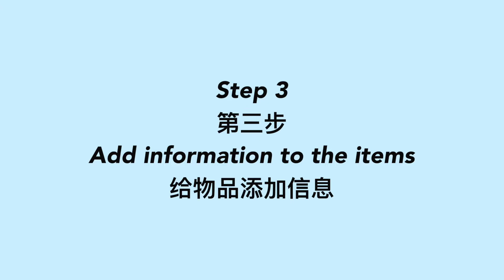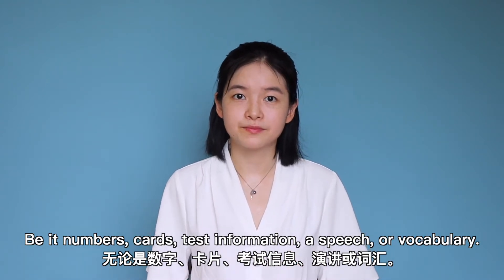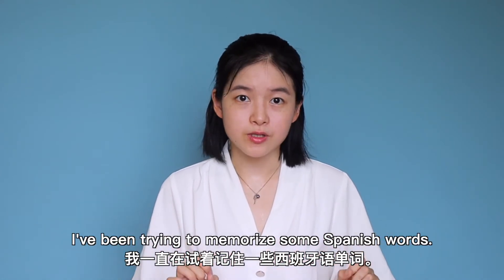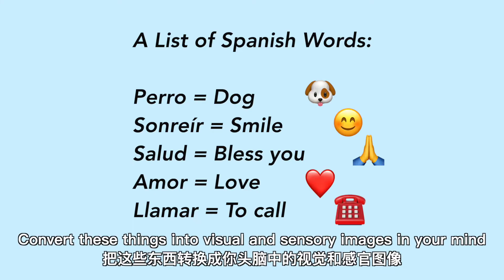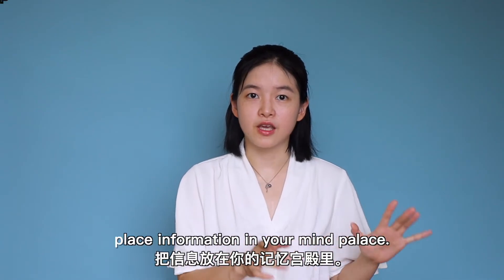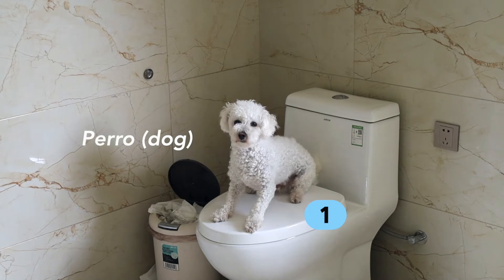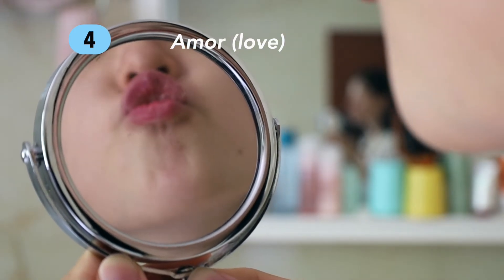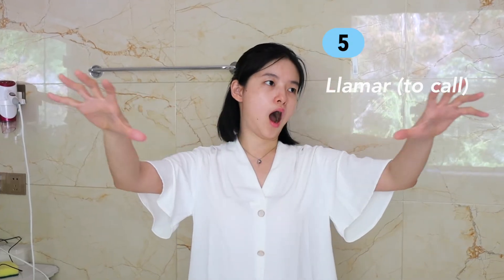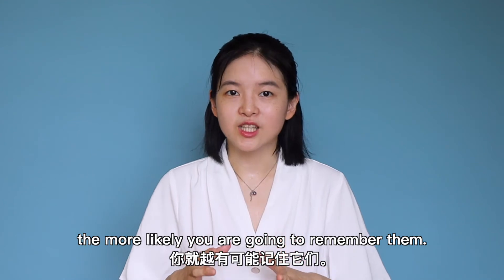Step 3: Add information to the items. Get a list of things that you want to remember, be it numbers, cards, test information, a speech, or vocabulary. For example, I've been trying to memorize some Spanish words. Convert these things into visual and sensory images in your mind, and then place the information in your mind palace, associating a new piece of information to each item. The crazier and more bizarre you make these images, the more likely you are to remember them.